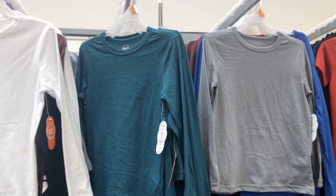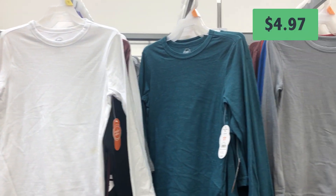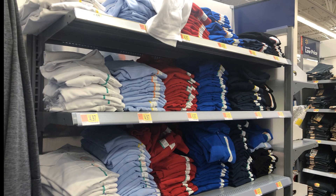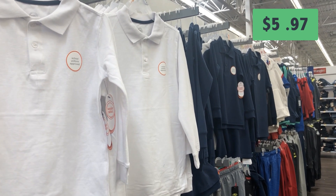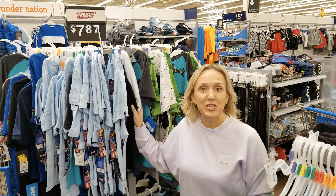Wonder Nation also has basic long-sleeve t-shirts for $4.97. There are also school uniform-approved shirts for $5.97 — just an extra dollar. The Wonder Nation brand also has several colors of long-sleeve hooded shirts.